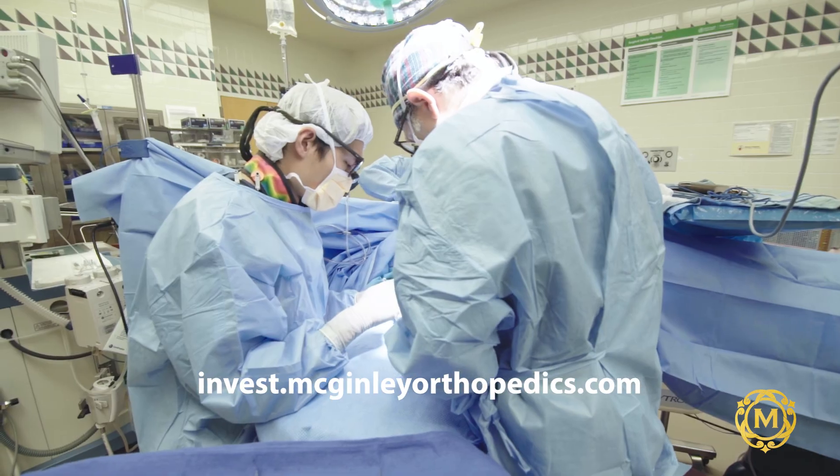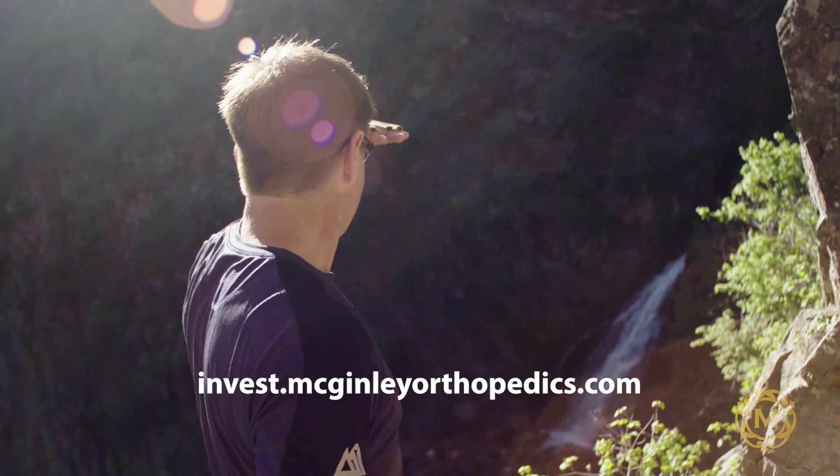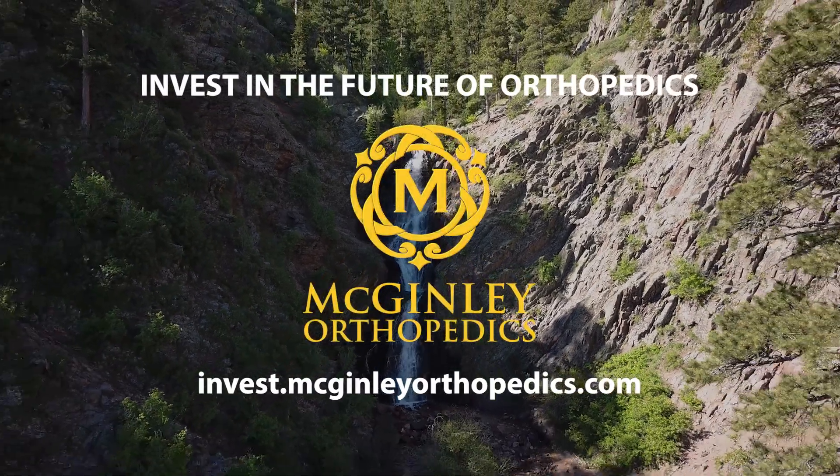By investing in McGinley Orthopedics you're investing in the future of medical care. Together we can eliminate guesswork from the operating room, impact the lives of patients, and improve the standard of care in orthopedics. Thank you for considering this investment and thank you for supporting our company.